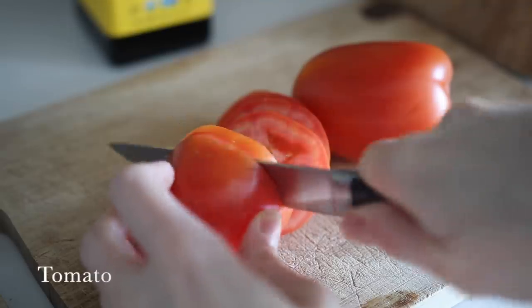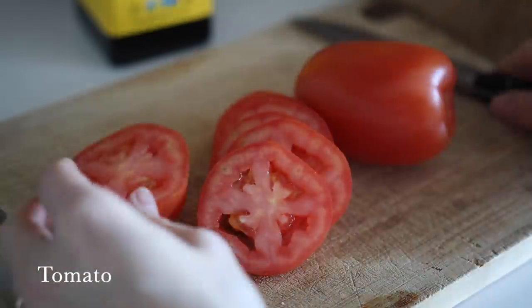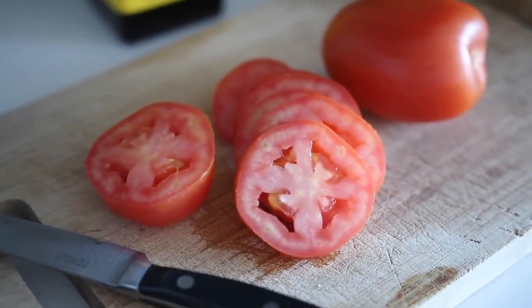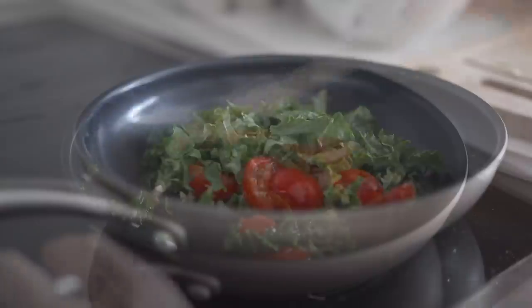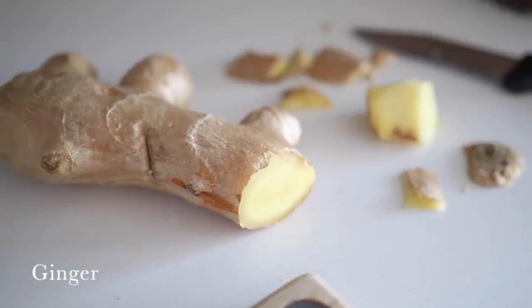Number nine are tomatoes. Tomatoes are rich in two fascinating antioxidants: vitamin C and lycopene, both great for reducing inflammation. A fun fact is that lycopene is actually enhanced when tomatoes are cooked — so enjoy your pasta, spaghetti, and tomato sauces without any guilt.